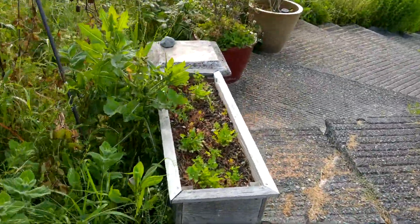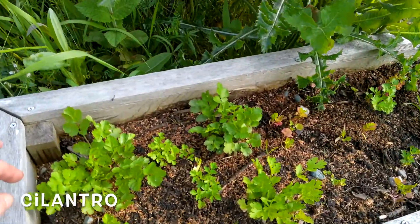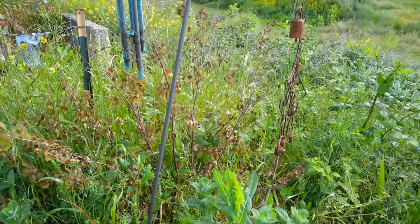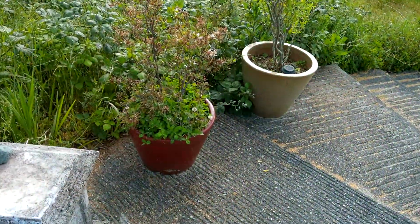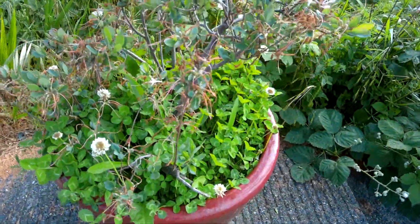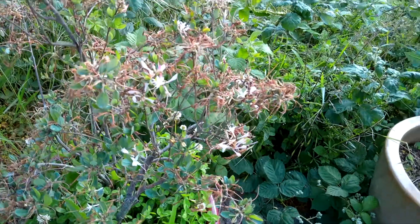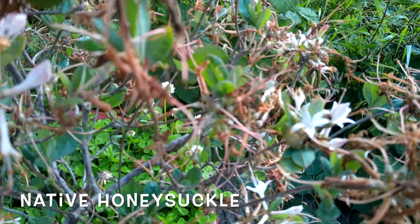I've got some lovely cilantro over here. If you've never picked fresh cilantro, it is just amazing — the smell, oh my gosh, it is just so delicious. This is a variety of honeysuckle, but it's actually a native honeysuckle, not a hybrid. It blooms really pretty little flowers, and they die out pretty quick. You can kind of see here the last little bits of the white flower.